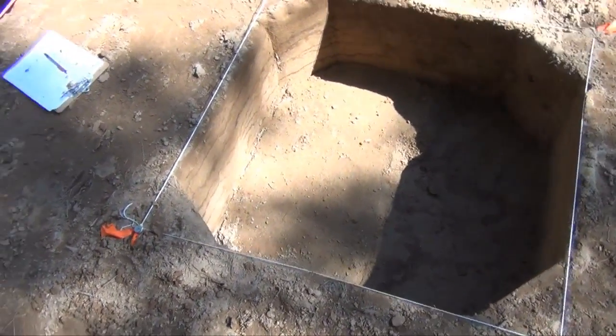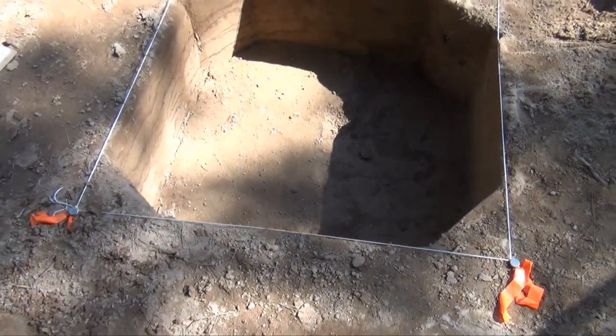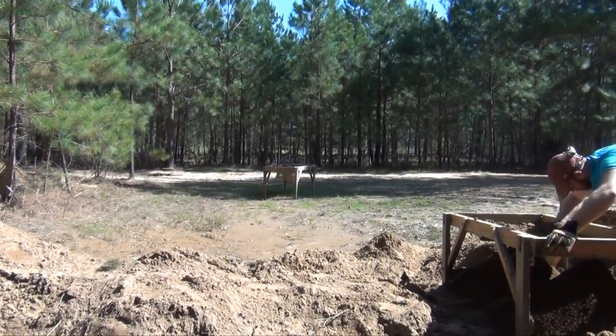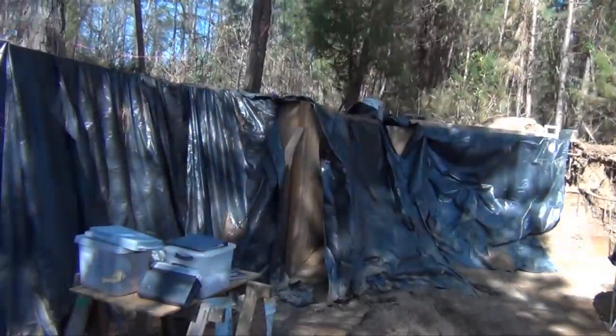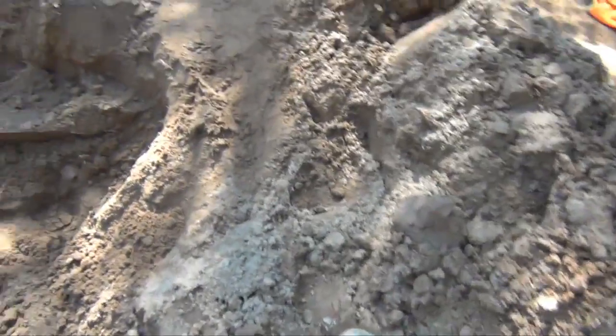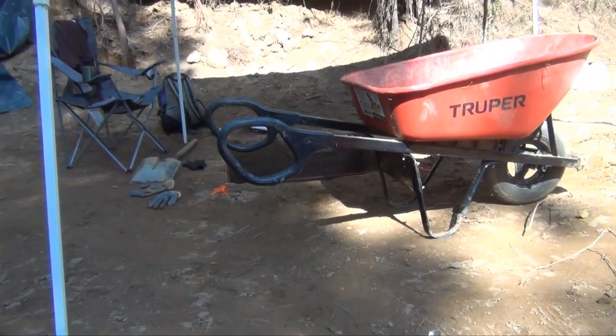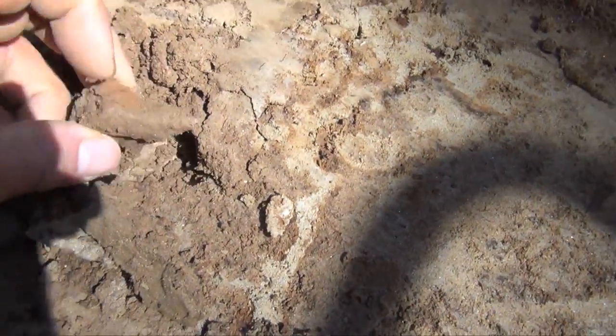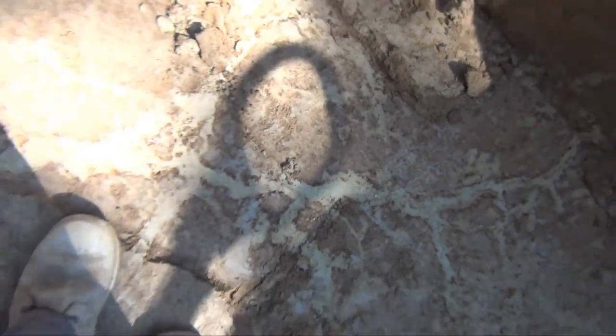This is Units 17, 18, and Unit 19 in progress. It's lunchtime. Nothing super spectacular, but now in these two adjacent units — 17 and 18 — there's material. We had one piece of kind of fire-cracked angular quartz pop out, and then there's another one right there. So there is an occupation, or something. I still would love to see a biface or something like that, that I can't kind of talk myself out of.